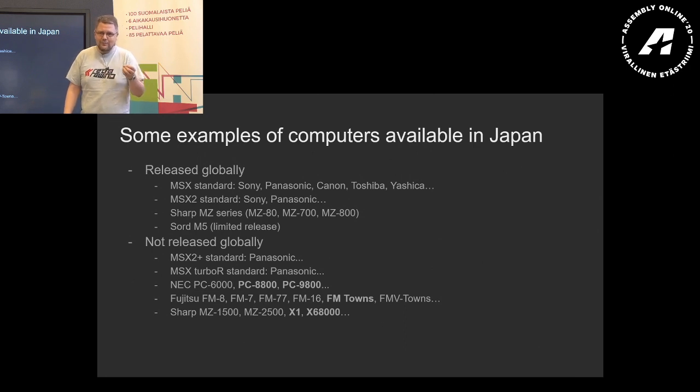When we look at the machines that were only available in Japan, the list is much longer. We have the MSX2 Plus standard manufactured by Panasonic, then the Turbo R also by Panasonic. I'm not going to talk about the MSX today because it's a widely appreciated computer that has a major scene with a very good group of users. Then from NEC, we had the PC-6000, PC-6001, 8001, and then the 8800 and the 9800 — the PC-88 and PC-98 as they are commonly referred to.